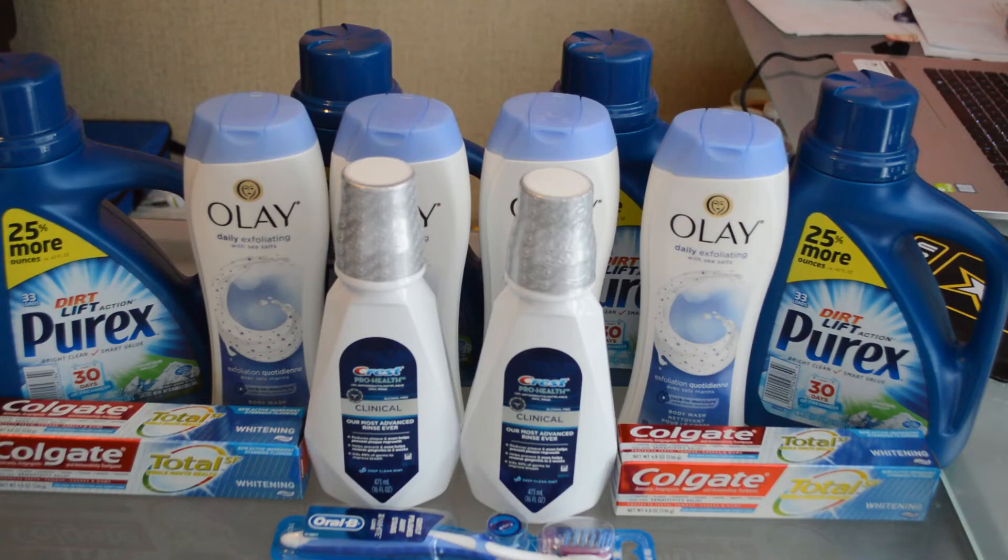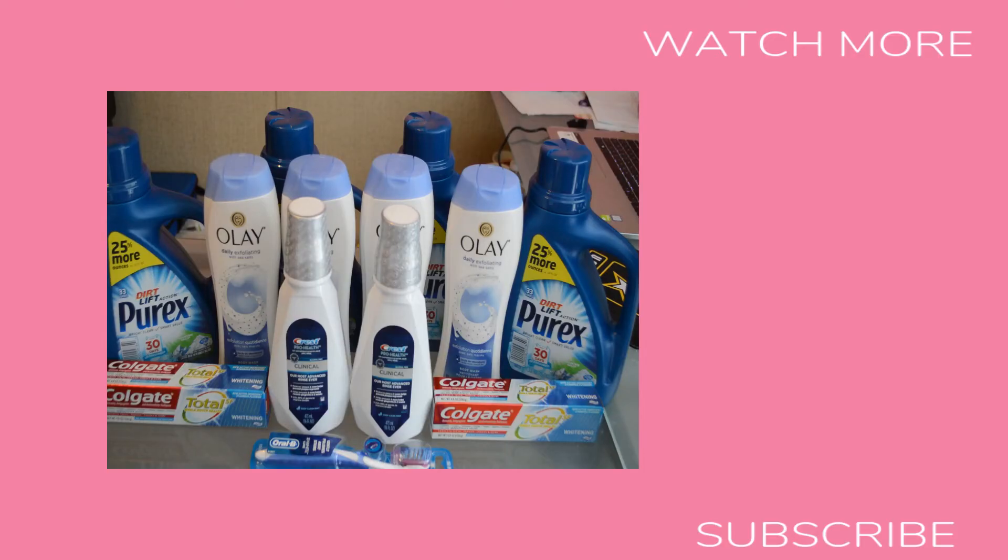That is everything we had to purchase in this scenario for this week. It was a very small, very simple week. In total, we're getting 13 items for $24.91, which makes each item $1.91.